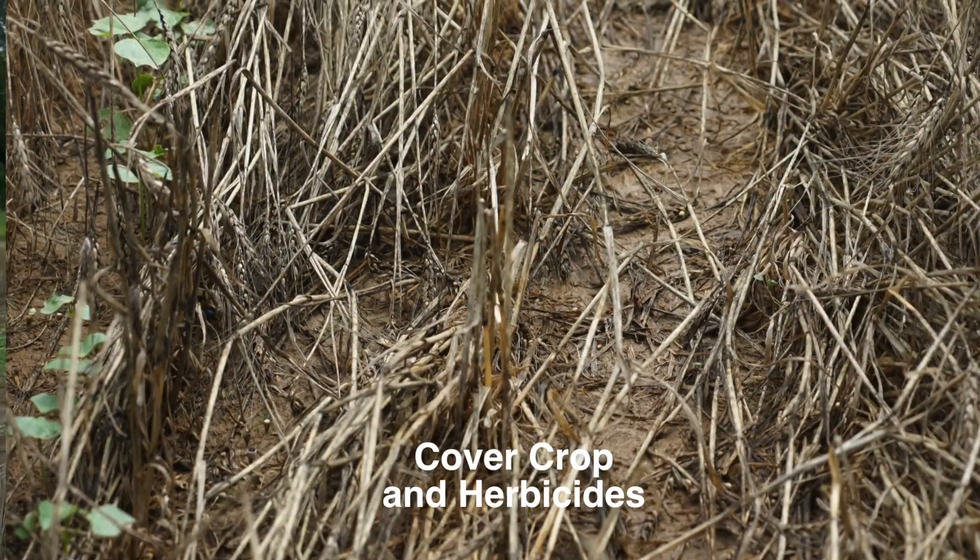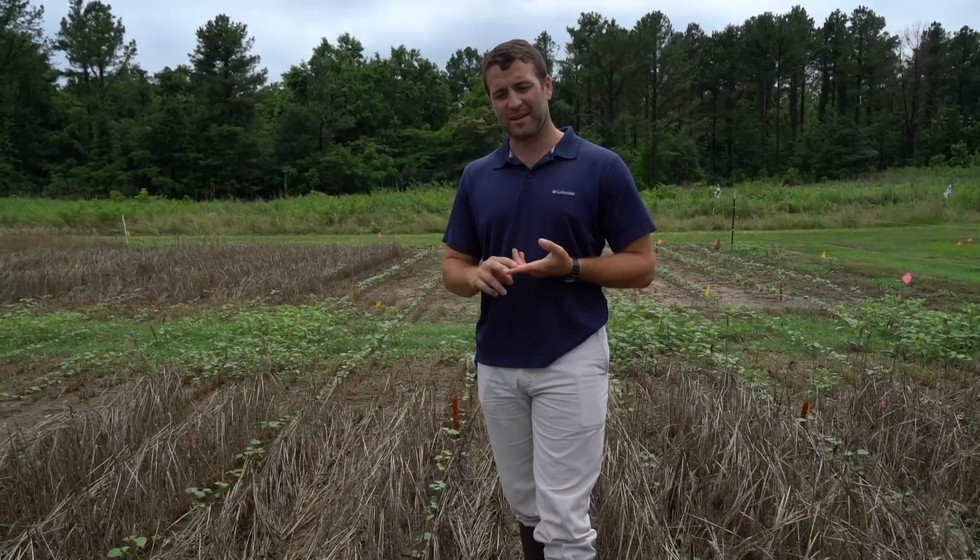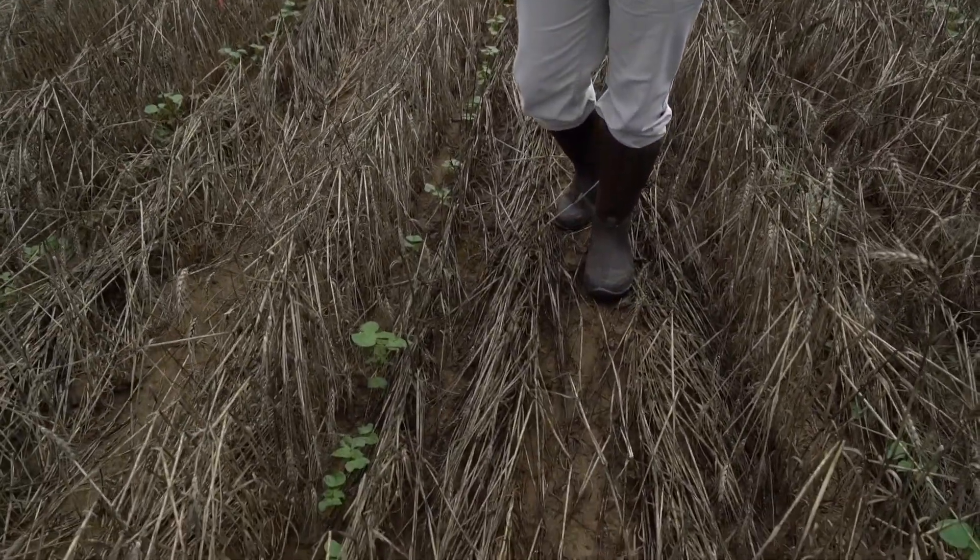Now we're in a plot that had wheat and crimson clover at planting. It was terminated three weeks before planting and we are here three weeks after planting.